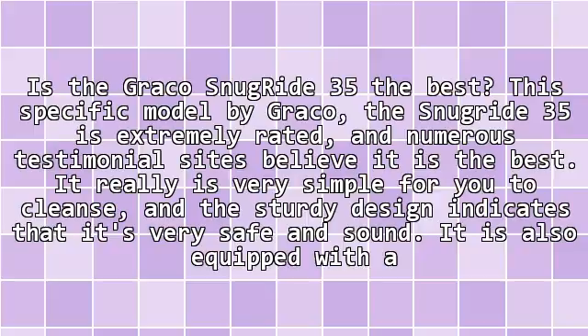It really is very simple to cleanse, and the sturdy design indicates that it's very safe and sound. It is also equipped with a center pull latch and a detachable canopy.